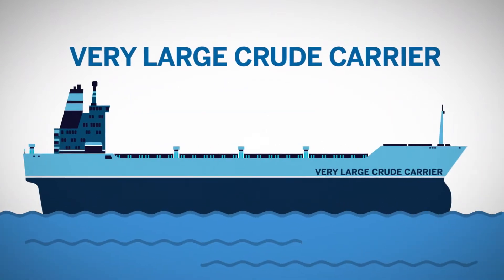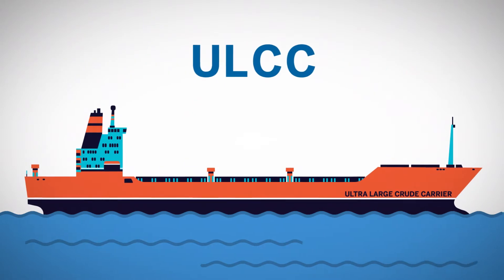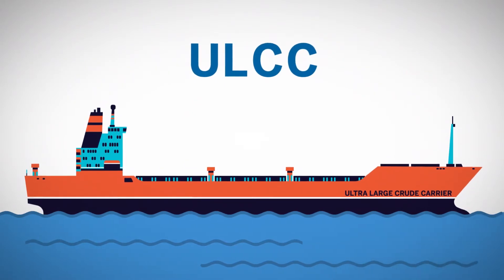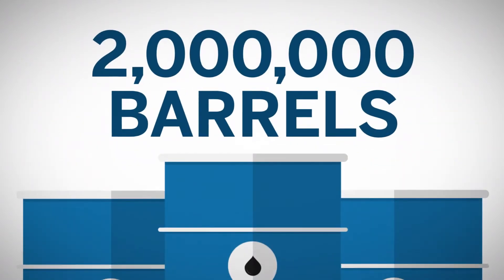Supertankers, like Very Large Crude Carriers (VLCC) and Ultra Large Crude Carriers (ULCC), are occasionally used as storage facilities. They are usually above 250,000 deadweight tonnage in size and can carry and store more than 2 million barrels.